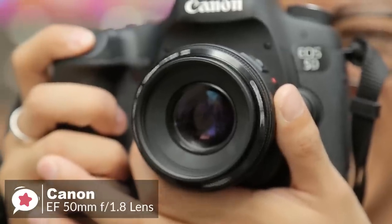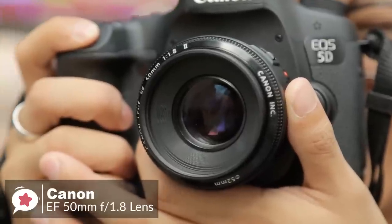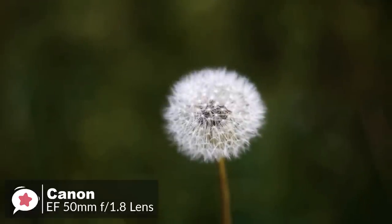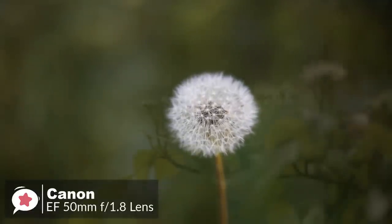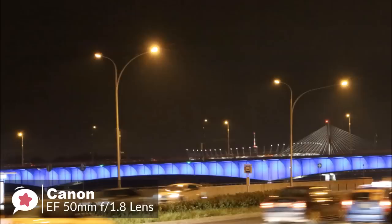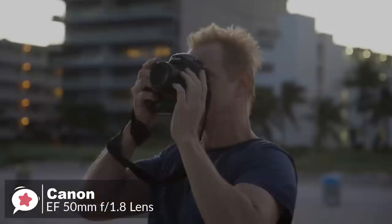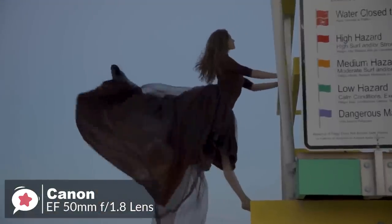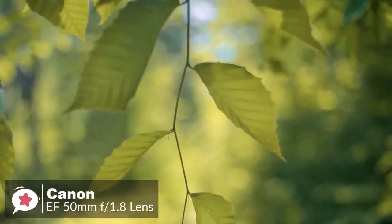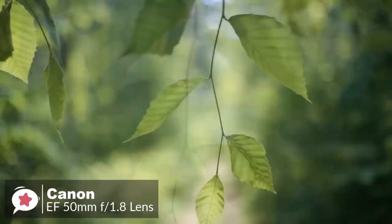Compact and lightweight, and an outstanding walk-around lens, the Canon EF 50mm f1.8 STM is a great entry into the world of EOS prime lenses. With an 80mm effective focal length on APS-C cameras and 50mm on full-frame cameras, it is an excellent prime lens for portraits, action, and even nighttime photography. Its bright maximum aperture of f1.8 helps it excel in low light and capture gorgeous sharp images and movies with beautiful background blur, thanks to its circular 7-blade design.